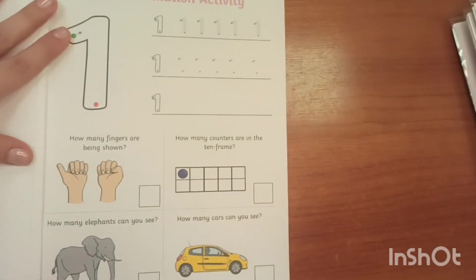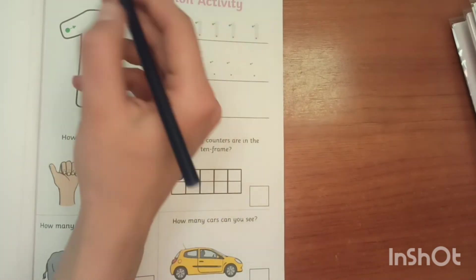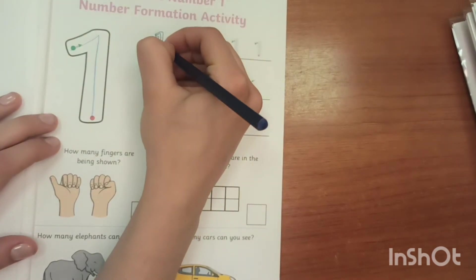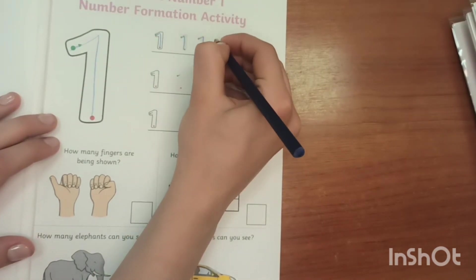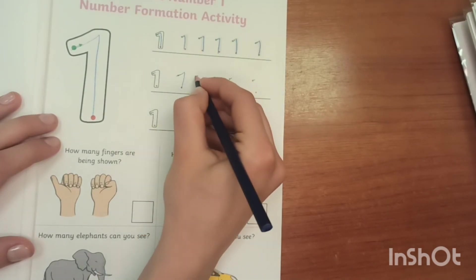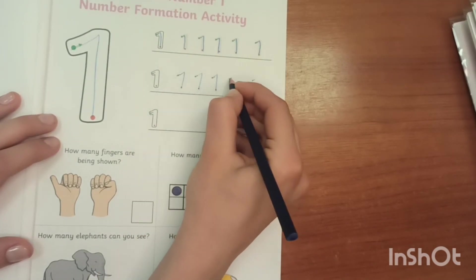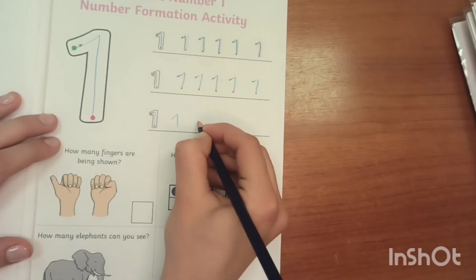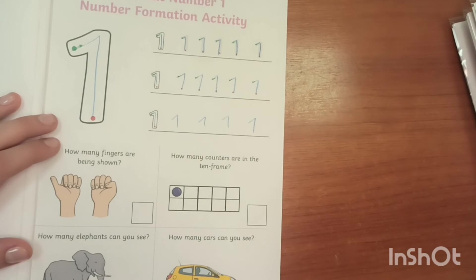And here it's all about number 1. Number 1 — and trace here. This line is a little bit more difficult. You start with the green dot and finish on the red dot. Here, try to do it by yourself — I'm sure you will succeed.